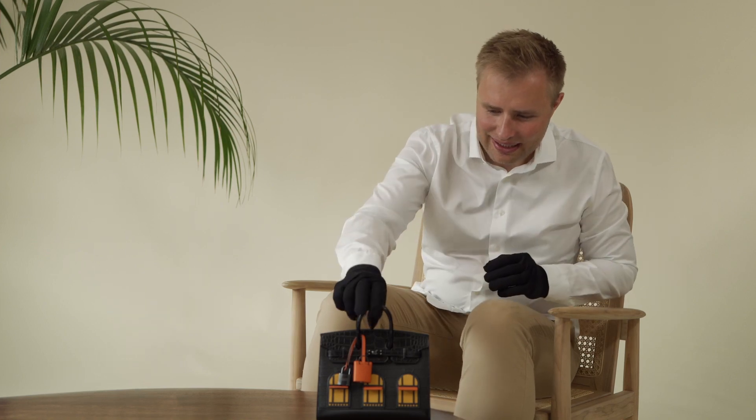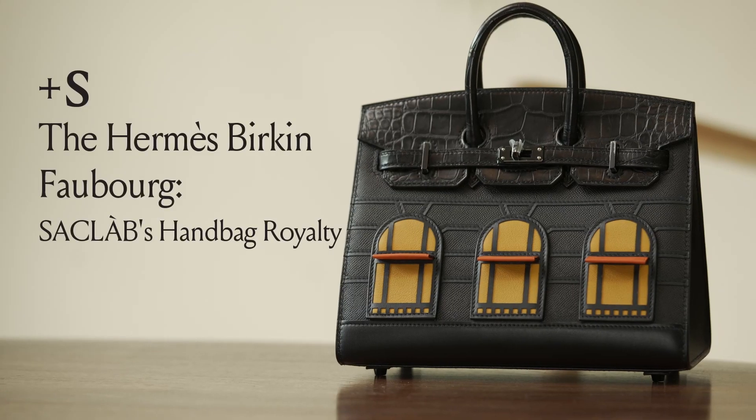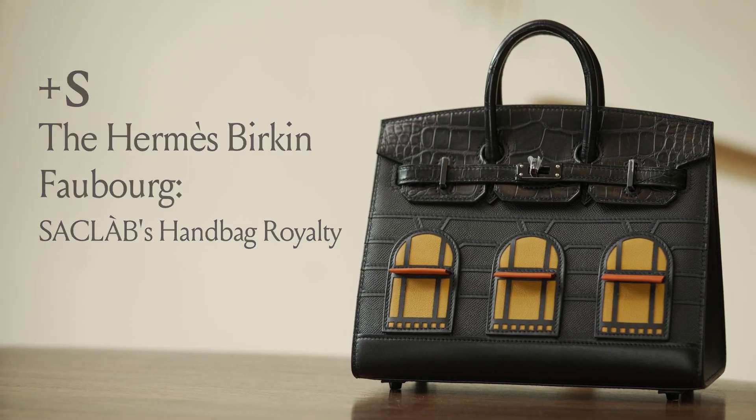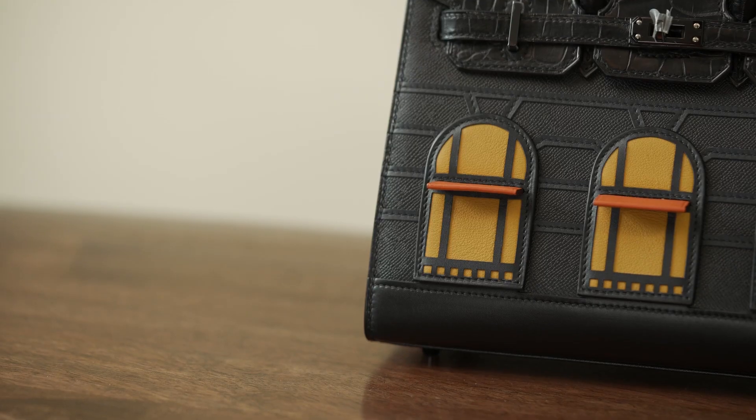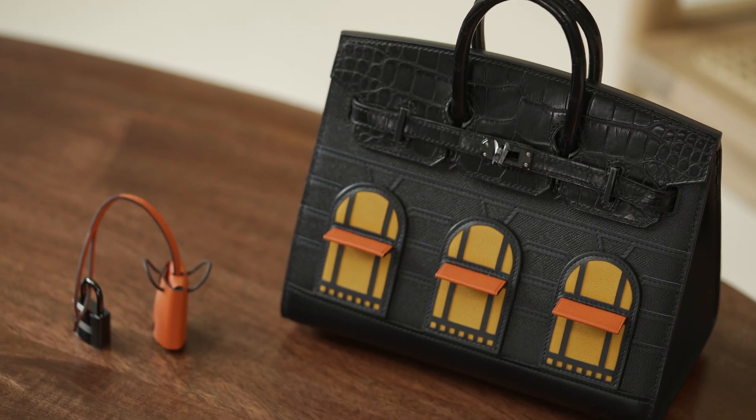Hello, my name is Oliver and I'm the co-founder at Saclab. Today I brought you the Birkin 20 Faubourg. The Birkin 20 Faubourg was introduced in 2019 as a special limited edition at Hermès. It shows the windows and the storefront of the original Hermès flagship store in Rue Faubourg in Paris. The first release of this bag was the Birkin Faubourg in the blue tone.